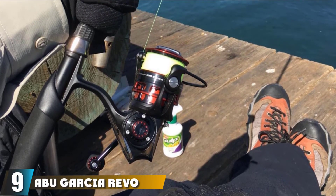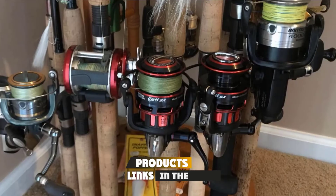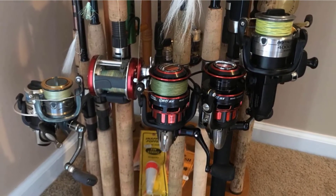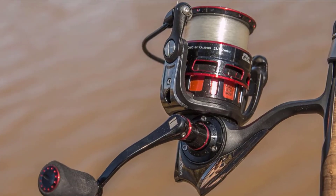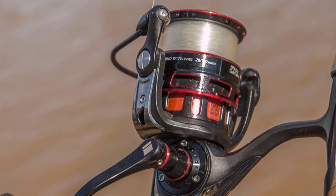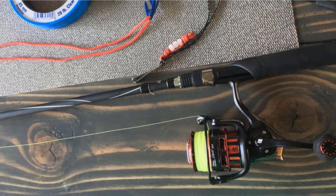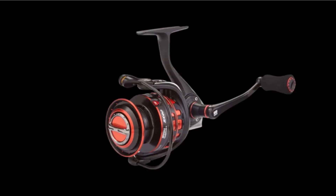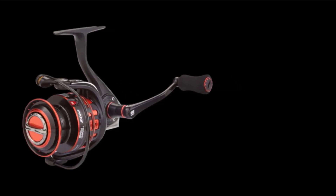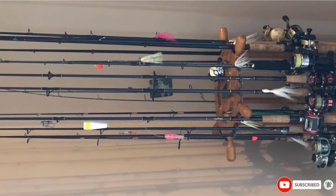Next at number 9, we have the Abu Garcia Revo SX Trout Spinning Reel. One of the best trout spinning reels for those seeking a lightweight option, the Revo SX is ideal whether you're upgrading from a previous generation or trying Abu Garcia for the first time. It features an X-Crafted gearbox with a C6 carbon body, maintaining gear alignment under serious duress to handle hard-pulling fish. The Rocket Spool Lip ensures even and precise casts, while the Rocket Line Management System provides added control for any line type, delivering smoothness, durability, and accuracy for years.